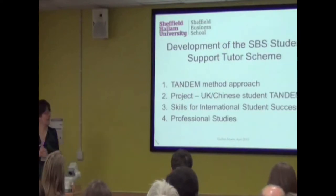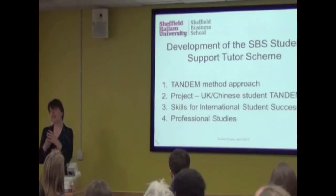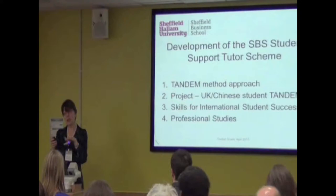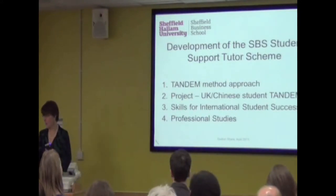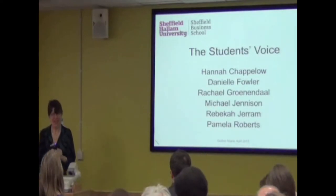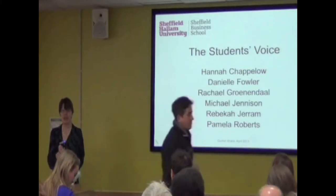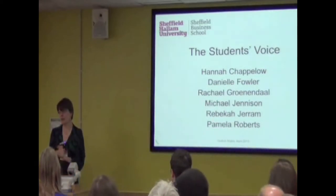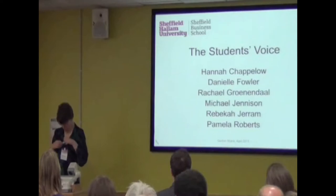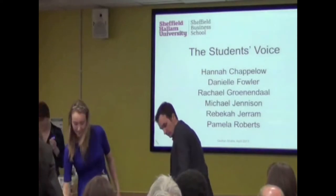There's loads more to it and I'm sure you'll have questions we can address during the discussion. I want to hand over to the students now — they've only just come back from a trip to China where I was immensely proud of them and where they behaved in a very professional way. I would go on any trip with them anywhere as long as they took me with them.